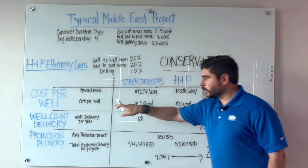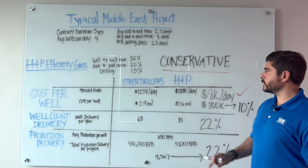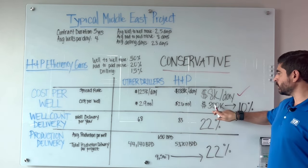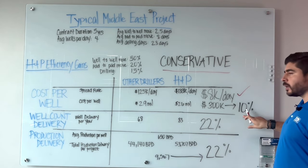However, when we look at cost per well, that's $2.9 million for other drillers versus $2.6 million for H&P. That's a $300,000 savings per well — around 10%.